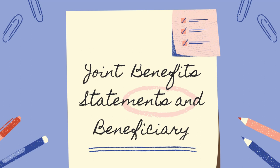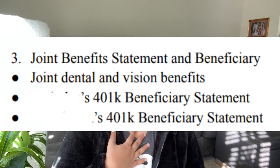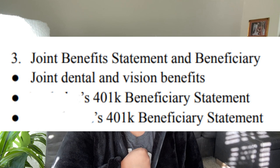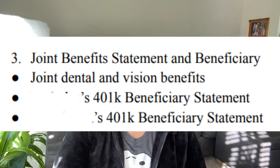The third category is Joint Benefits Statements and Beneficiary. The first is Joint Dental and Vision Benefits, with my husband registered on my benefits for both. We also have a 401k beneficiary statement, where my husband submitted his and I submitted mine, stating that we are each other's beneficiary in case something happened.